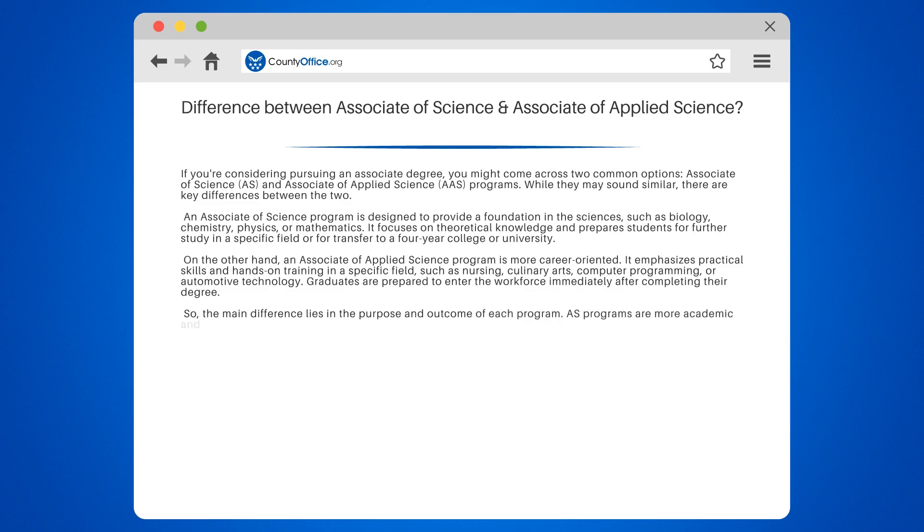The main difference lies in the purpose and outcome of each program. AS programs are more academic and transfer-oriented, while AAS programs are more vocational and career-focused.